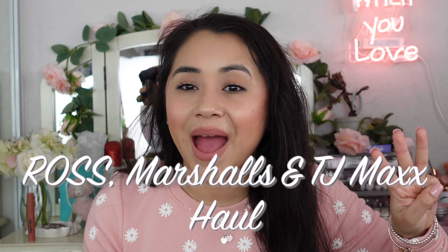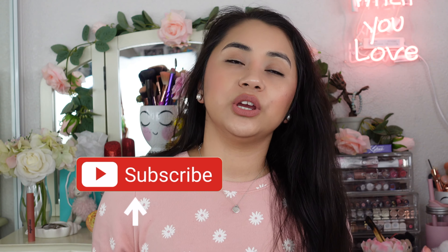Hello there, beautiful person! Thank you so much for clicking on my video today. Welcome to my channel, my name is Stephanie. For today's video I have a Ross, Marshall's, and TJ Maxx random haul — just miscellaneous little things that aren't clothes, like shoes, home decor, perfumes, dog stuff. I really do hope you guys like this video, so without further ado let's jump right in!